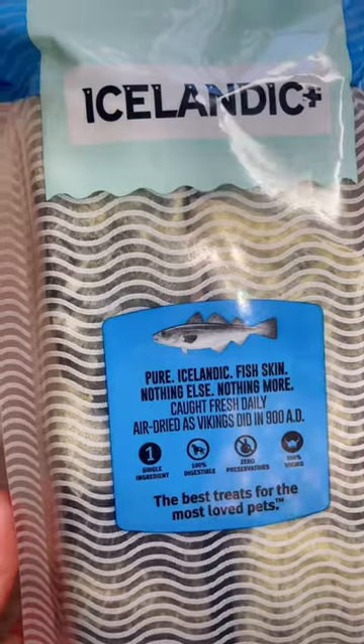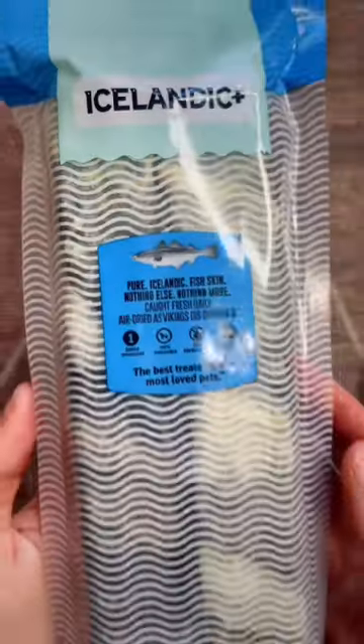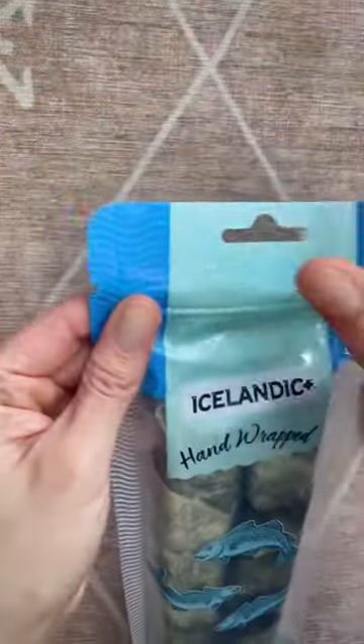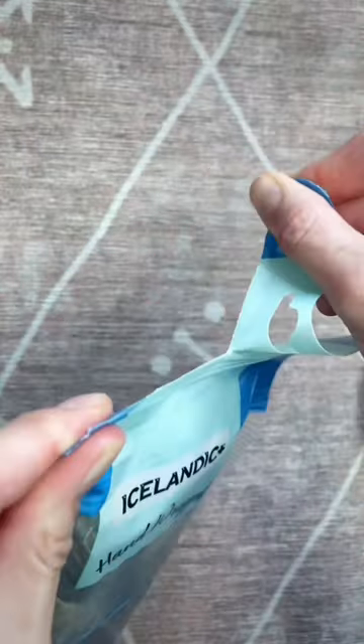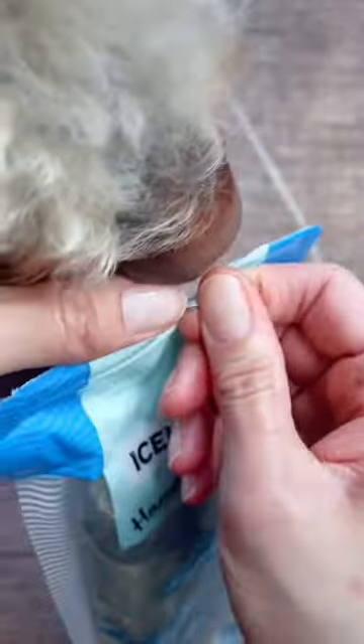I love these because they are single ingredient, 100% digestible, and air dried. These are cod skin rolls — yes, these are linked in my bio — and look at Finn's nose, so cute.